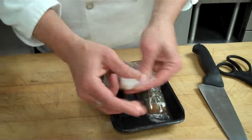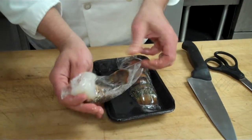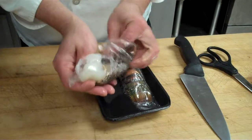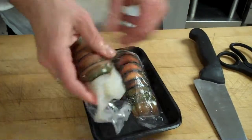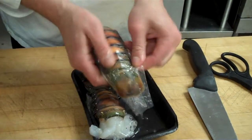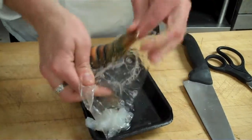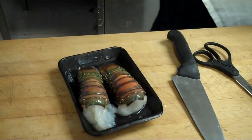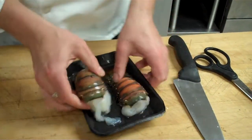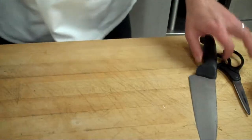We thawed these overnight in the refrigerator — 24 hours — keeps them nice and cold, keeps it nice and safe. You just want to take it out of the packages that it comes in. And we'll just set one off to the side for now.